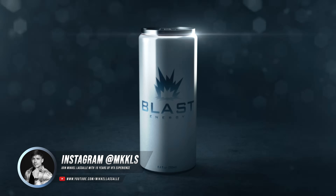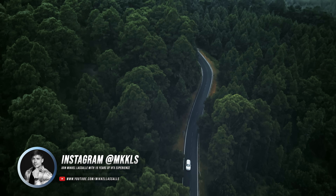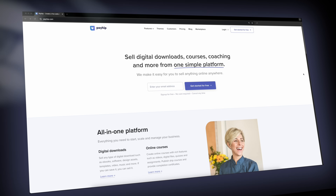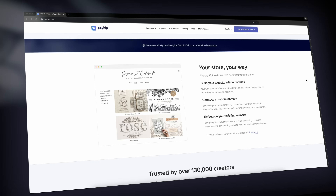Hey, what's up guys? Mikael Ossal here, back with a new video. And today we're diving into a really exciting topic: how to make money as a VFX artist by selling digital products.